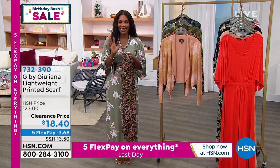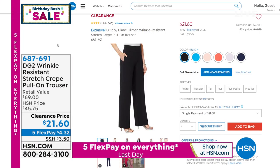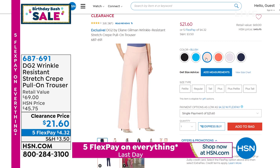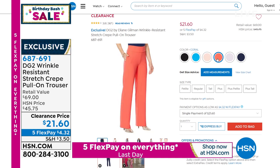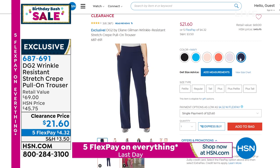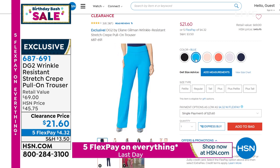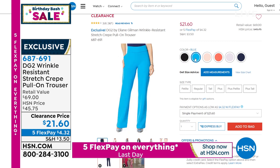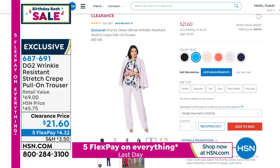I want to take another look at these trousers from DG2 that we had last hour — they were so popular. These are wrinkle-resistant stretch crepe pull-on trousers in all those great colors: coral, lilac, navy, black, blush, and turquoise blue. Once again, better than half price — regular price is $45, today they're $21. Almost a thousand of you ordered those just in the last hour alone. If you're looking for a really great trouser that fits well, that stretches, and in petite, average, and tall — go ahead and pick those up.